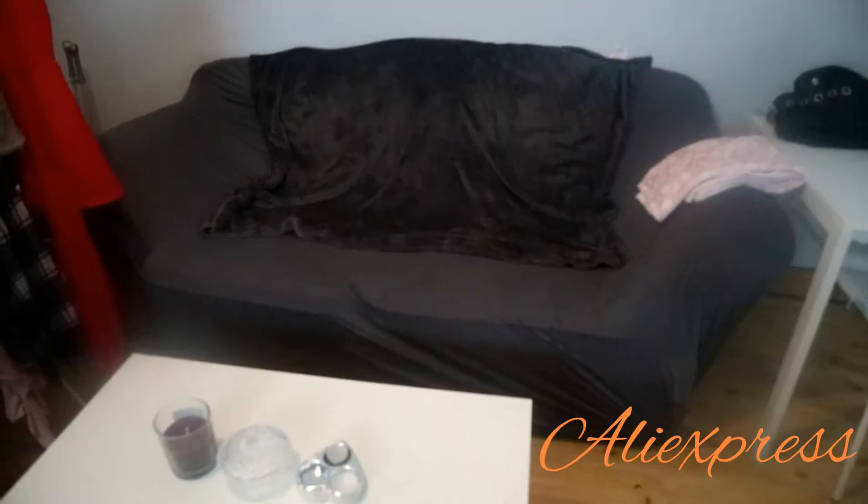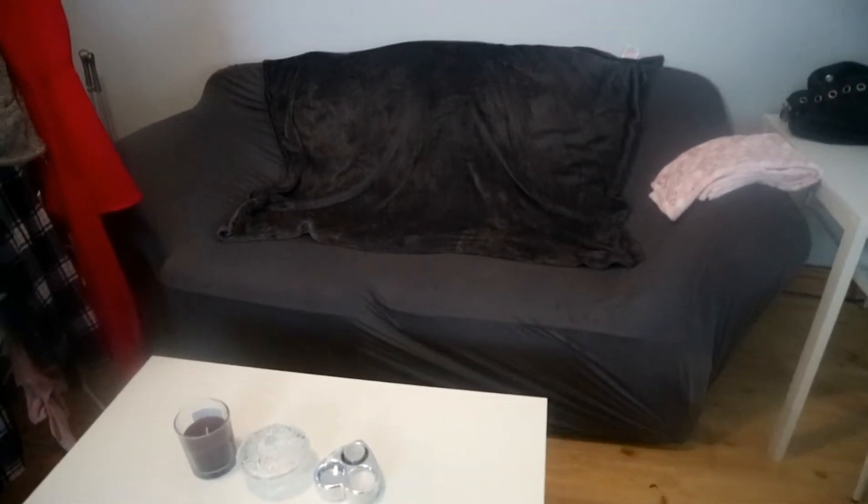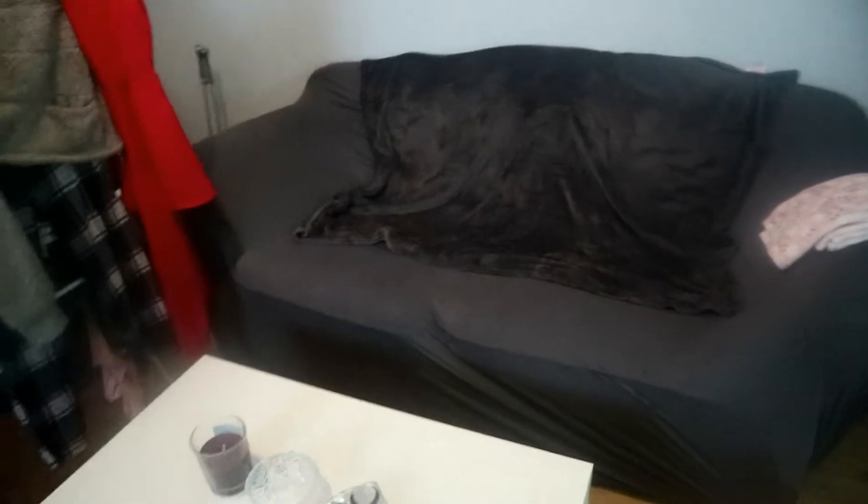I ordered this couch cover from AliExpress — yes, AliExpress from China — and it was delivered within two weeks, if not under two weeks. The only downfall was it was meant to be a light gray but it came as a dark gray, which I'm actually happy about. I also have this throw I bought from Pennies, also known as Primark, for five euro and it goes so well.